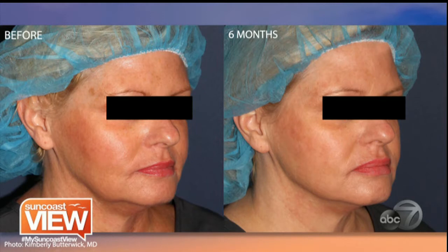Minimal recovery time — basically immediate results with minimal recovery time. That's amazing. And no scars. You see it right away.